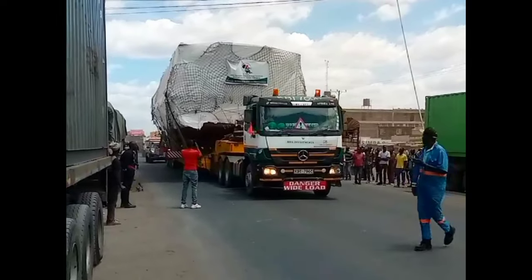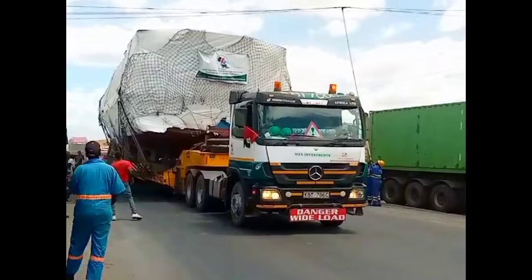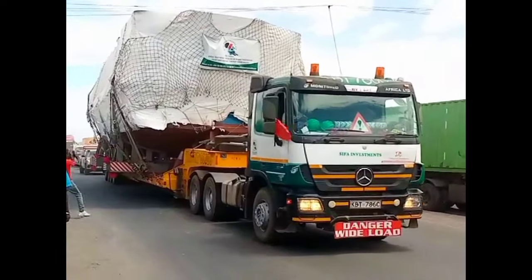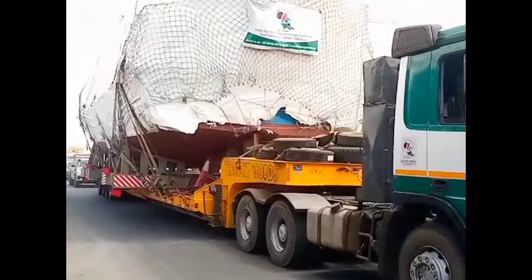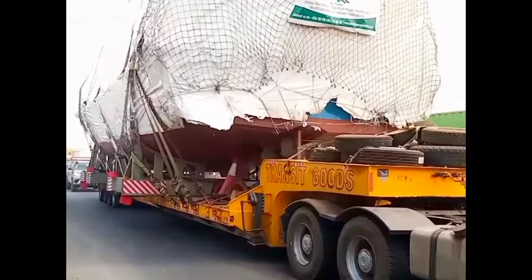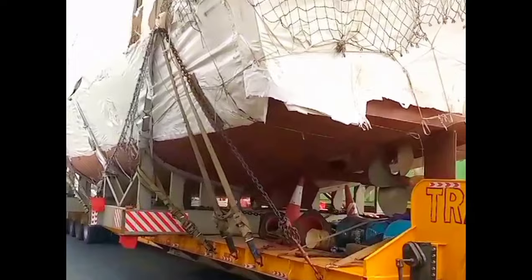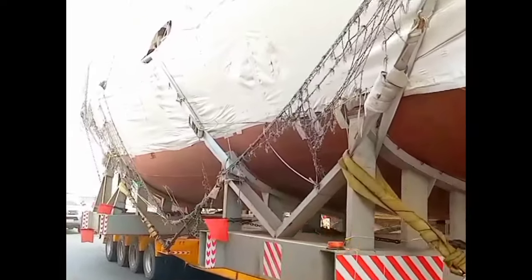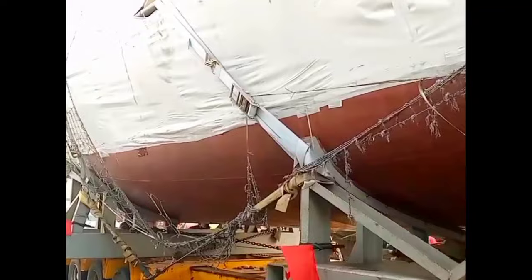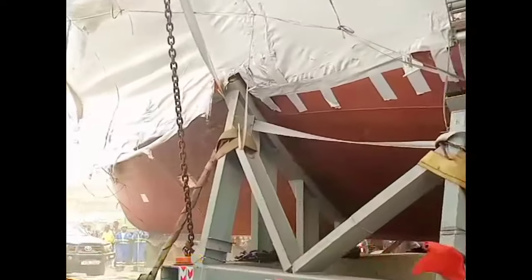Everyone in Kenya right now is talking about this big ship being transported on a trailer. It has been under transportation for the last several days from Mombasa on its way to Kisumu. There are rumors that it's a new boat bought by a certain tycoon from Kisumu, and it will be used for transportation services in Lake Victoria. Transporting it all the way from Mombasa through Nairobi to Kisumu is going to be a hard task.